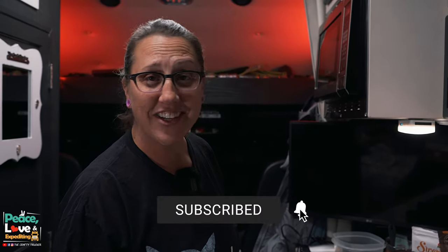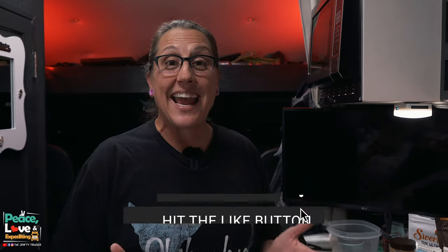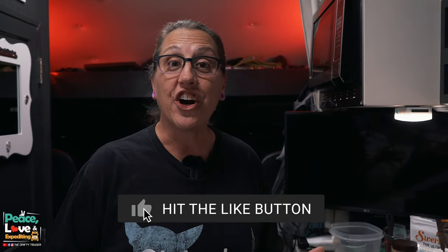Hello again everybody, welcome back to yet another cooking video. I hope you guys aren't getting sick of them yet because I'm having fun doing them and sharing all the good stuff we love to eat with you guys. Today we are actually going to make a dessert, and guess what — it is keto and low carb. We're going to be making a chocolate peanut butter cheesecake mousse. Chocolate and peanut butter — how could it not be good?